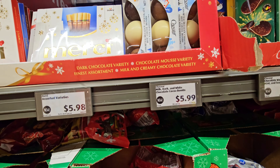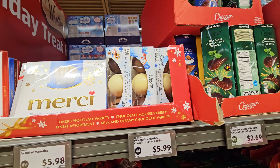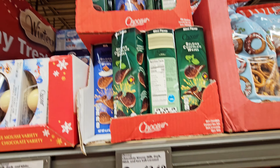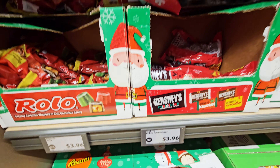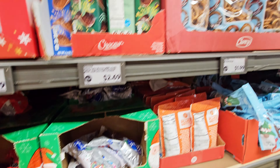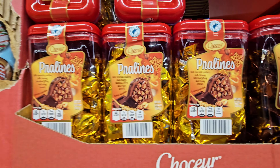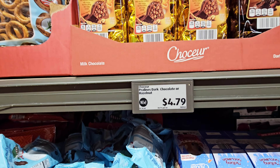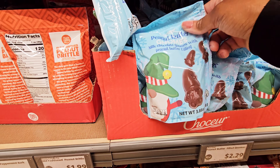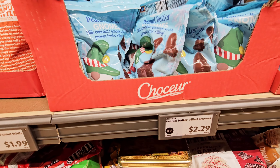They have the cocoa bombs — $5.99. The Belgian chocolate waves — $2.59. They got all the Christmas candy — the Hershey miniatures. They got pralines, dark chocolate and milk chocolate, $4.79. Peanut butter gnomes — I'm not a real fan of peanut butter — $2.29.